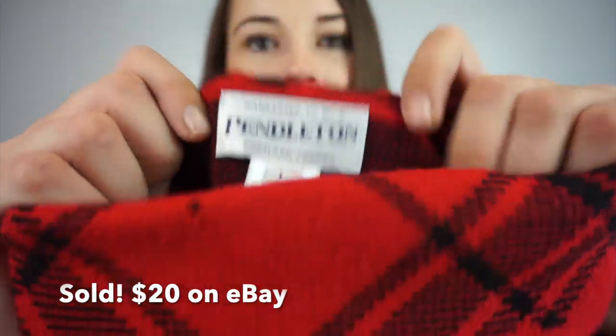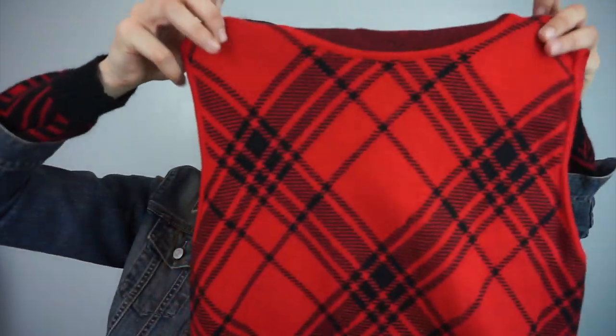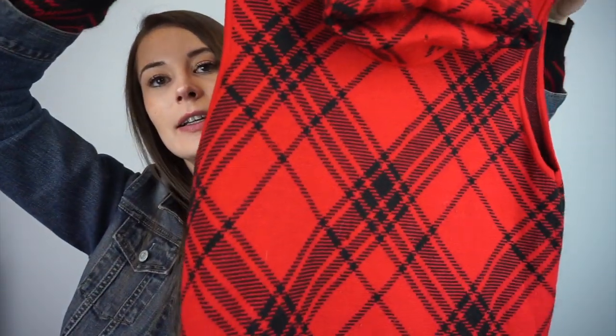This one I got home and realized there is a flaw in it — it's Pendleton, size large, and there's a hole. But it's a turtleneck sweater and I just love this. I kind of want to wear it to the holiday party — I might keep it.